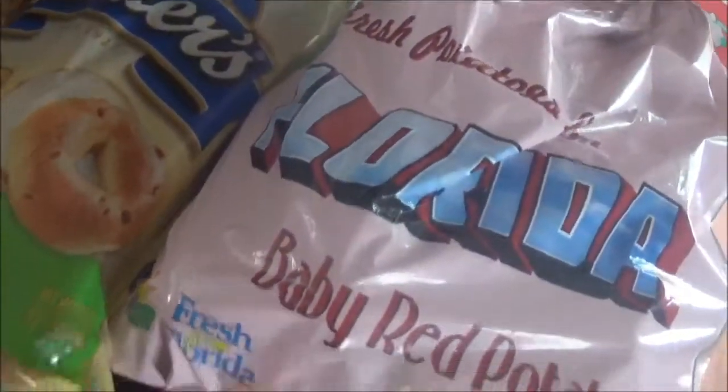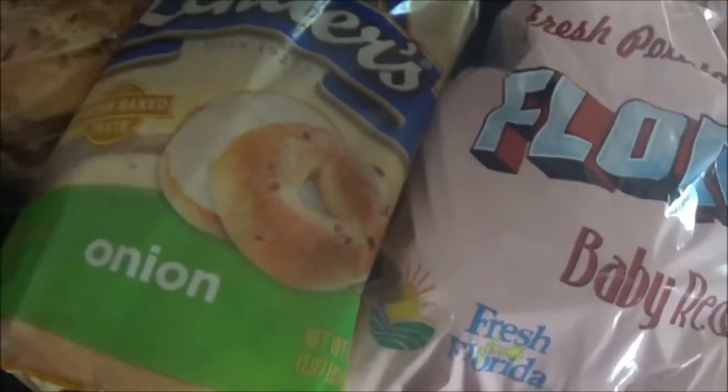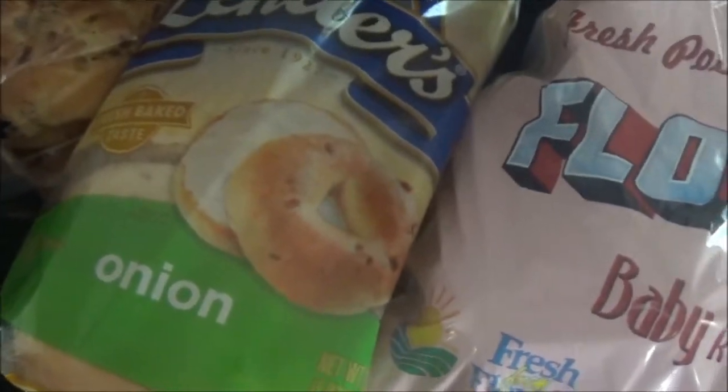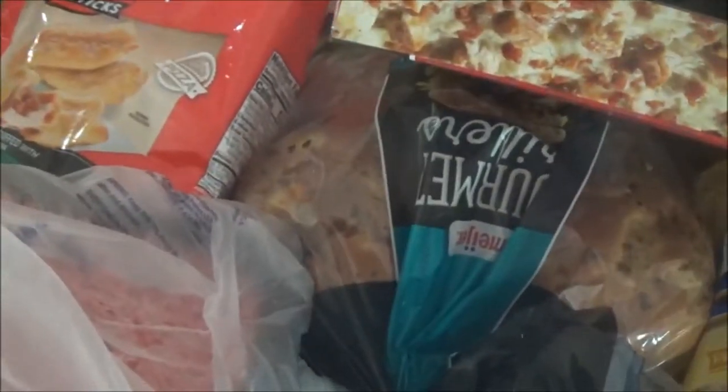I got a little bag of baby red potatoes, onion bagels because we like to make our homemade pizza bagels, some hamburger buns. And I also got a couple other things of meat in the freezer still — some smaller packs of hamburgers and a thing of pork chops.